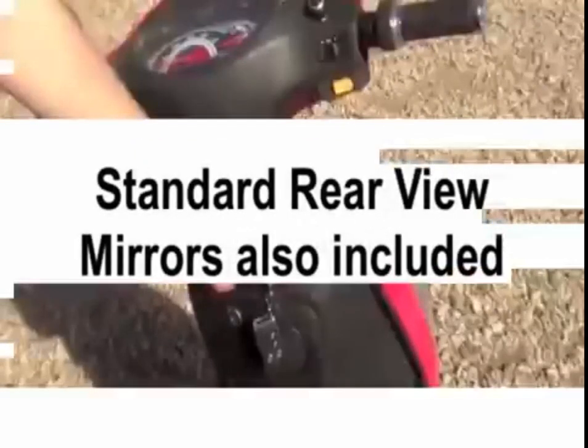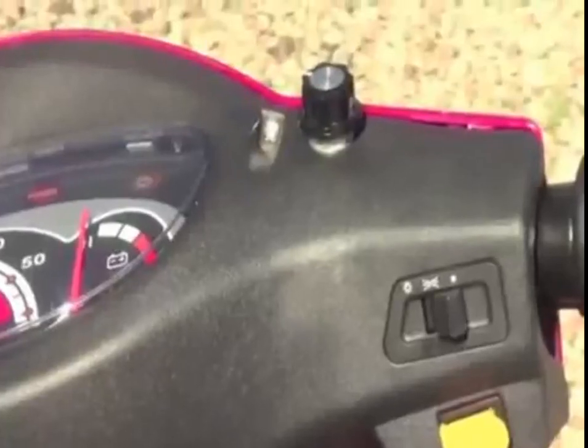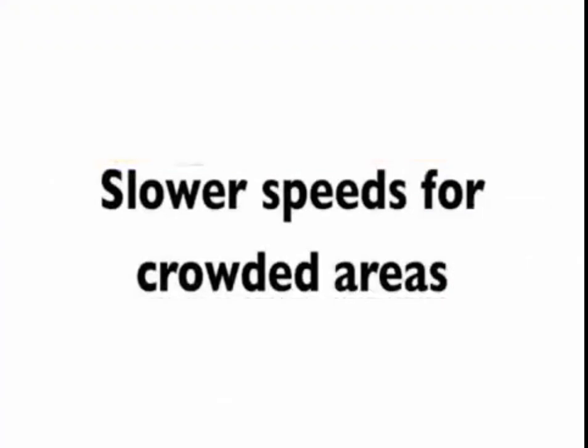Standard rearview mirrors are also included. Now because the EW66 is one of the most powerful scooters on the market, we have added a variable speed control dial that enables you to reduce the power to just one mile per hour. This is great for peace of mind, especially if you're in a crowded area.